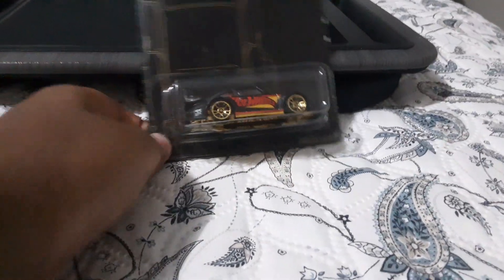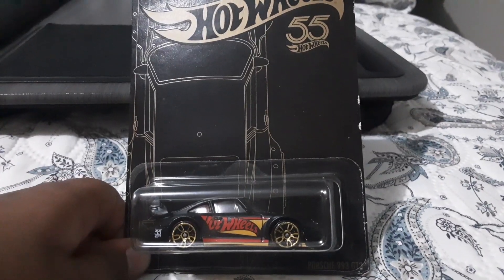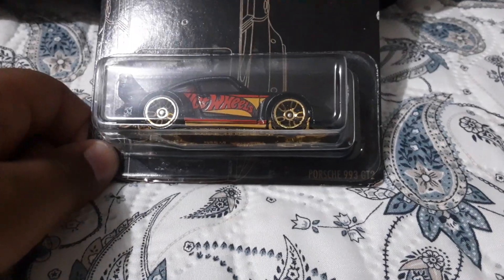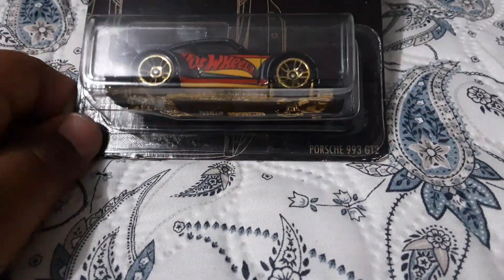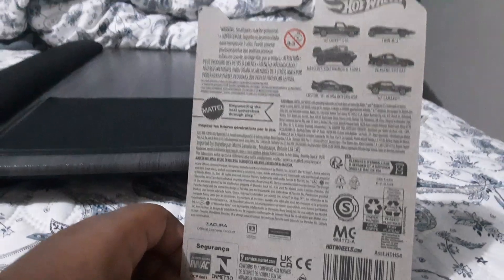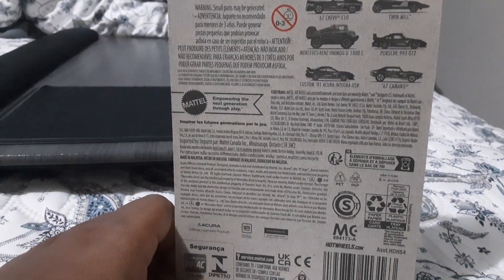Hey guys, it is Ergo. We are unboxing and reviewing the Hot Wheels 55th and the Porsche 993 GT2. We have a full view of the box. Back of the box, you can see all the cars it has. It has 6 cars in the box.